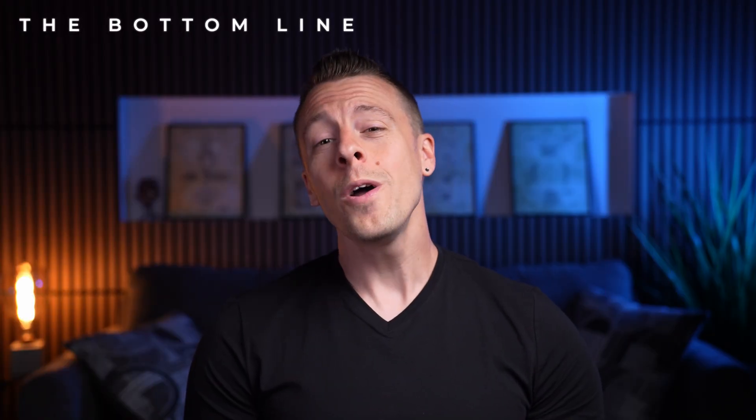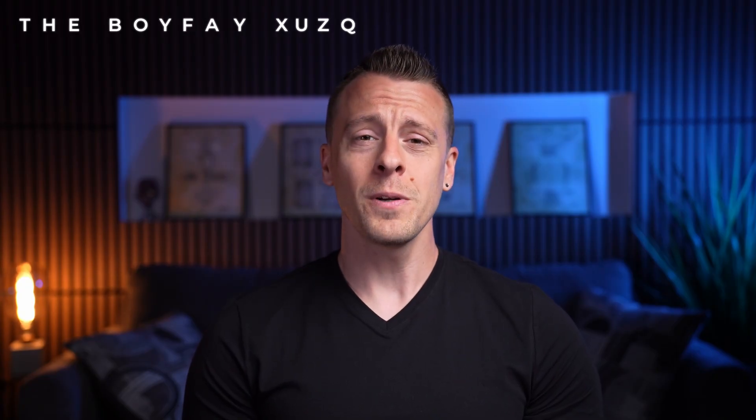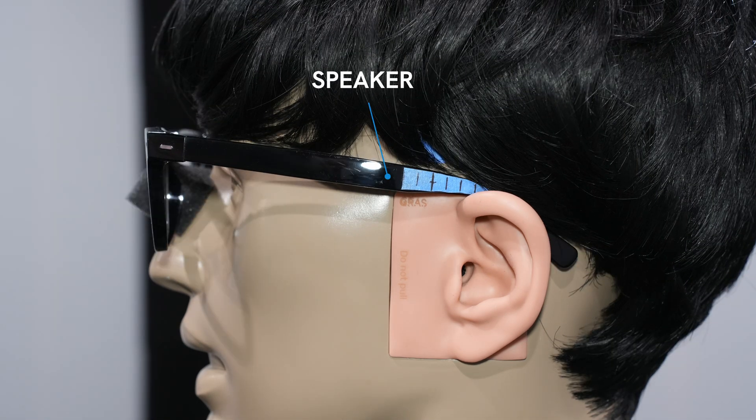So overall, how did Nuance audio hearing glasses hold up? There was one unique finding: head size can greatly affect your experience. Since the speakers are built into the temple arms, larger heads may pull the speakers away from your ears, reducing perceived amplification. Unfortunately, this isn't something you can tweak like with traditional hearing aids, and while it isn't a deal breaker, it is worth noting. This really points to the benefits of trying them in-store and being mindful of the 30-day trial period to ensure you experience enough amplification benefit.